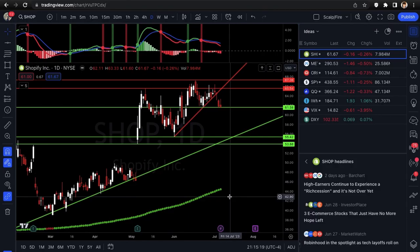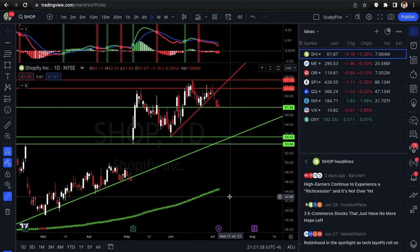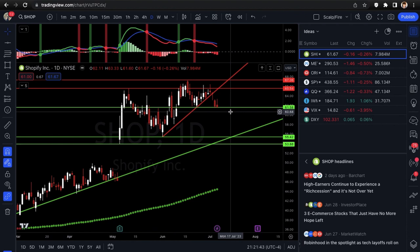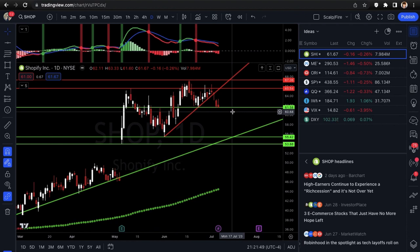Now we'll get into our setups — three individual setups, then the indexes. First is SHOP. I really like how it's breaking this trend line and we're right at the 61.58 support. I'm going to be looking at puts on this, maybe even short shares, but probably puts since it's cheaper and you're getting 100 shares worth of exposure. What I need to see is 61.58 get taken down.